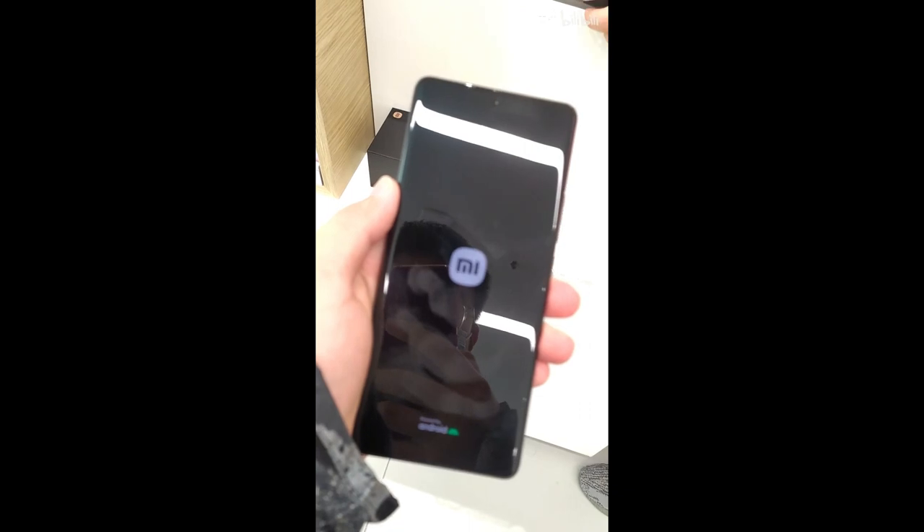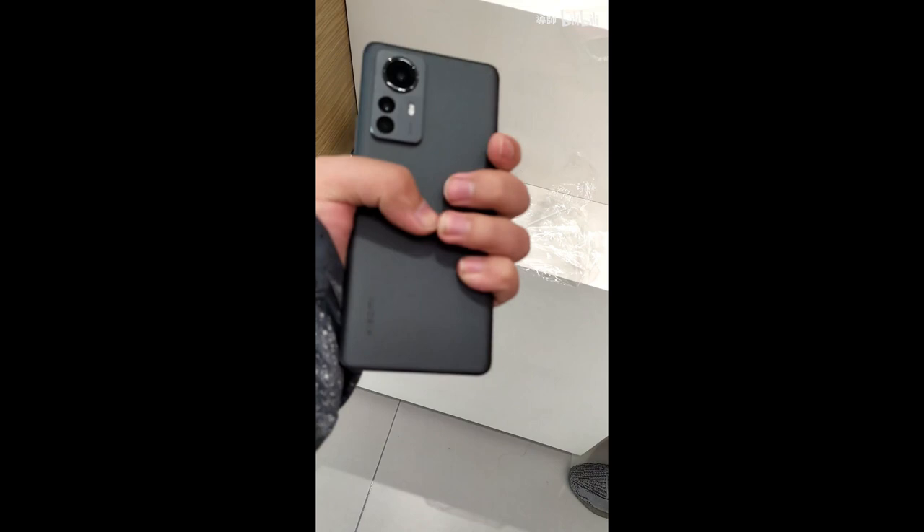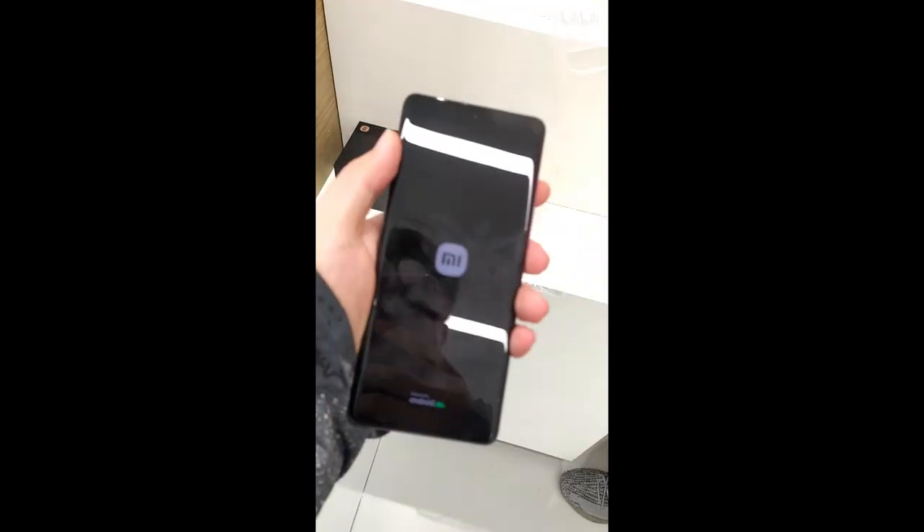The display is DisplayMate A+ certified, with 419 PPI screen density, DCI-P3, and HDR10+ certified panel.